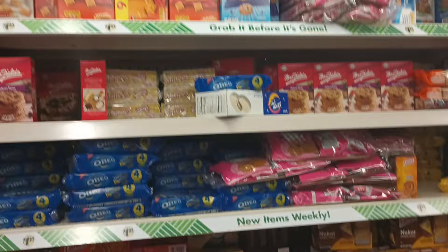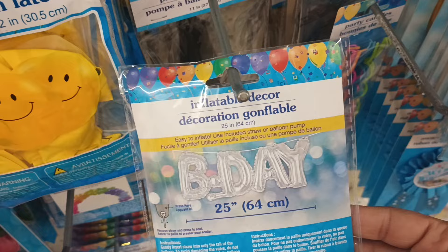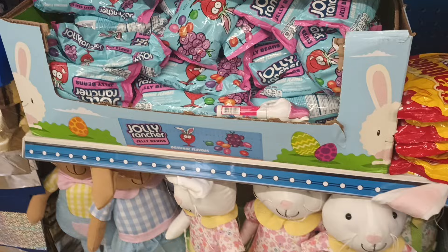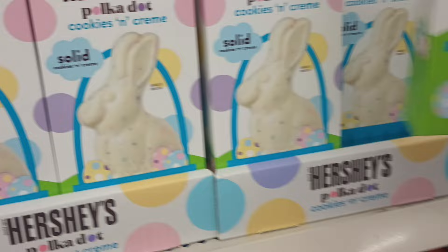Over in the party and balloon section — look at that, a whole birthday decor sign! I love these — they are amazing and for a buck twenty-five, you can't beat it. Then they have these sunshine balloons in different assorted colors. And this is just the end cap of the plus section. These are cute but they're solid — these are five dollars. But yes, your girl is about to get out of here!